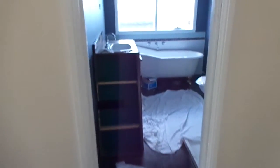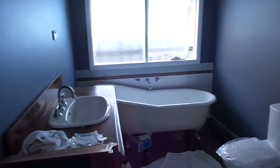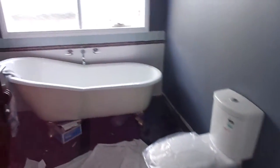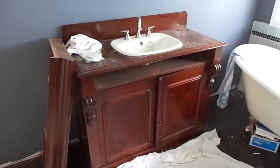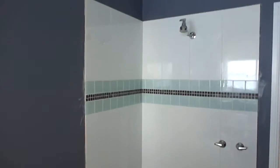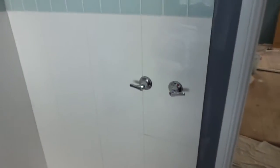Main bathroom. A bit of work to do. Bath's in, toilet's in, vanities in. Just need to do the shower screen. Touch up bits. More nice taps.